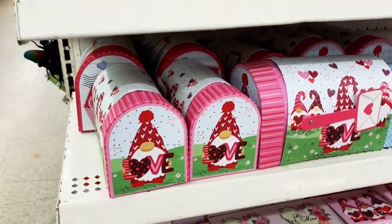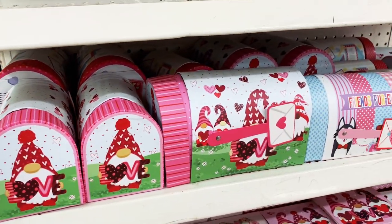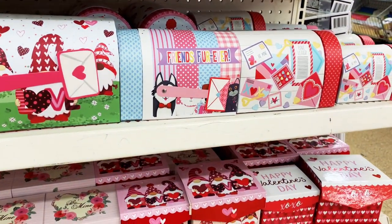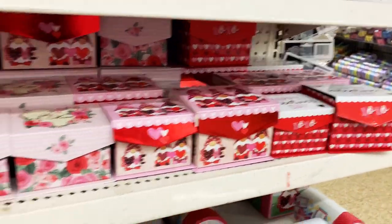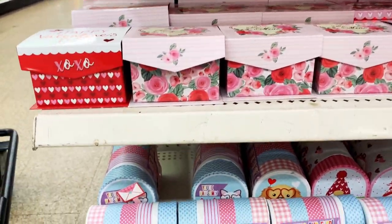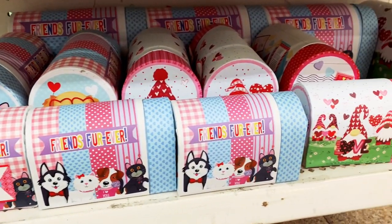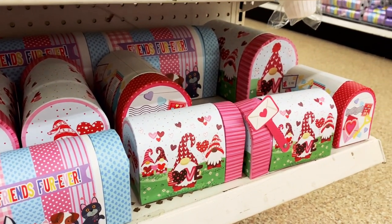I definitely bought the baggies for my kids so they could pass out treats in the classroom. And they had these little mailboxes — I got these last year for my kids and they loved it. They put their Valentine's Day cards in them and didn't want to throw them away. So think about that when you get this — because they're going to keep them forever until they fall apart. But these are super cute and useful as well.